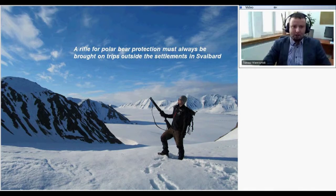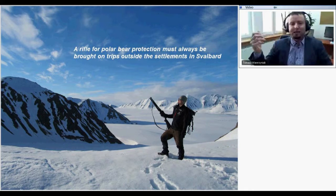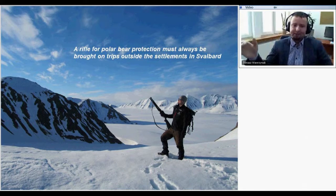Another rule in Svalbard is that for polar bear protection you must always carry a rifle when going outside the settlements. Polar bears are protected — you don't want to use it, but just for self-defense you need the rifle and you need to know how to use it. In the beginning it looks nice on pictures, but carrying a rifle for kilometers up mountain tops or to glaciers is not comfortable.